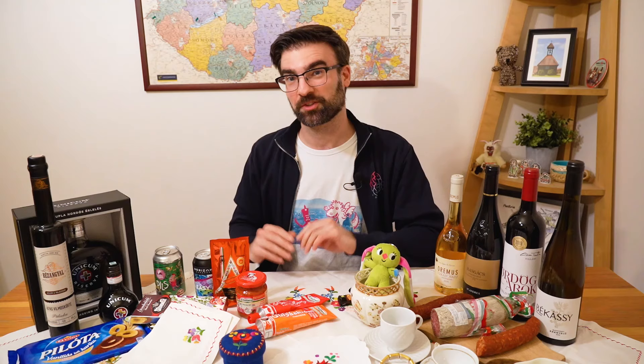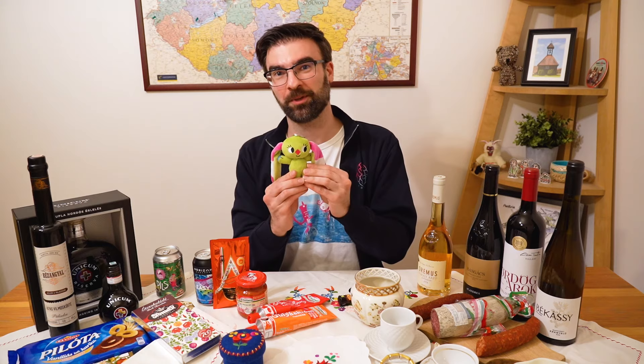These were our souvenir recommendations for you. Hope when you come to Hungary, you'll have a great time. At the end, you can take something delicious, something sweet, or maybe something cute home with you. Thank you very much for watching. Watch our other videos to get more ideas about Hungary, and see you guys in future content. Bye!